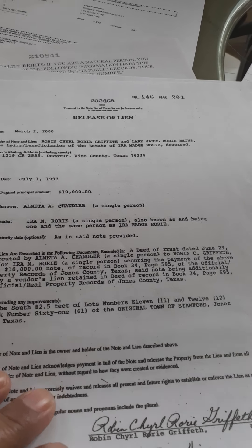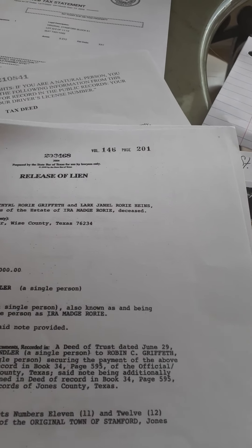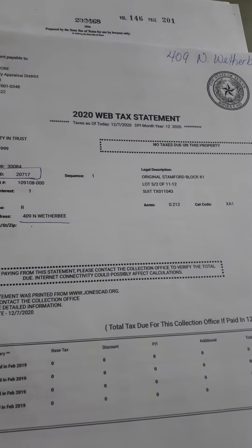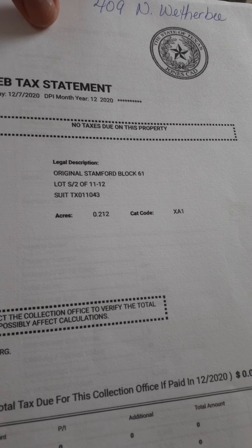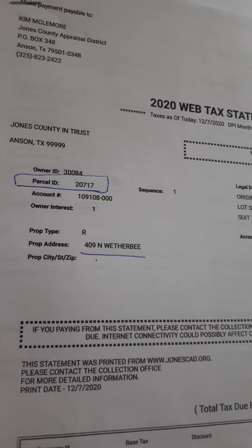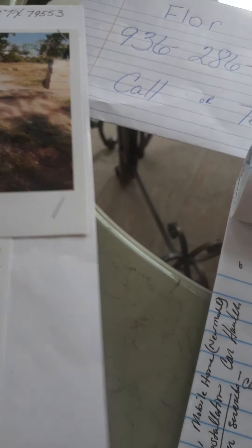When you do your due diligence, just request a release of lien to make sure. I have it here, so I can always give you a copy. There are no taxes due on this property. It's two lots — lot 11 and 12 — with a parcel ID of 20717.